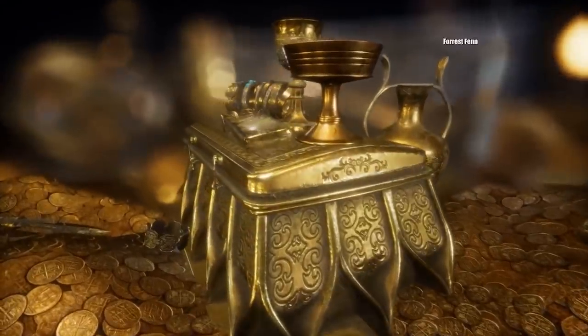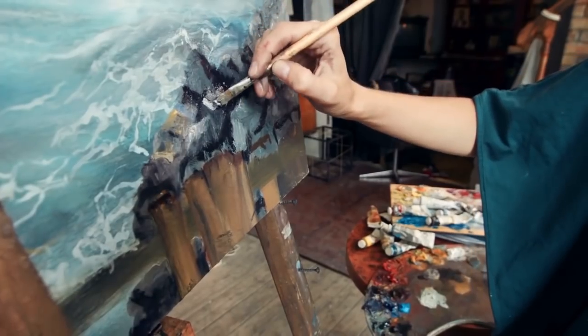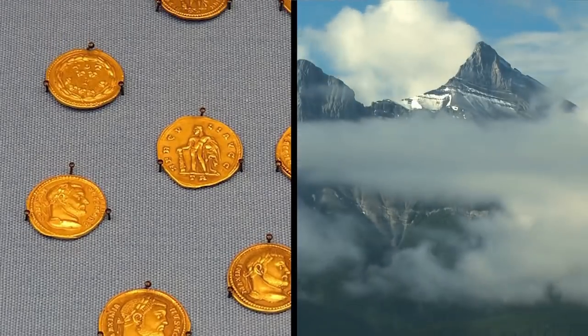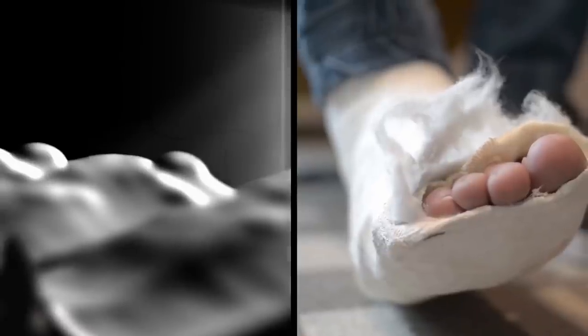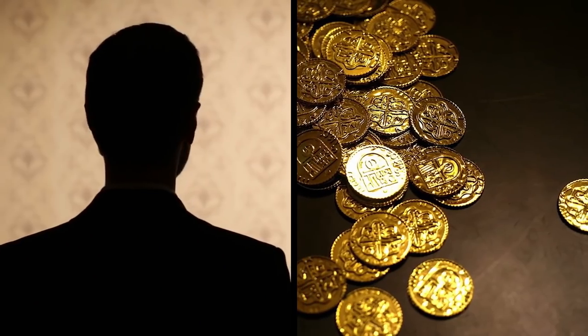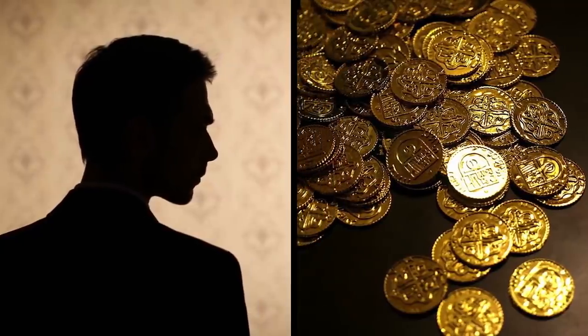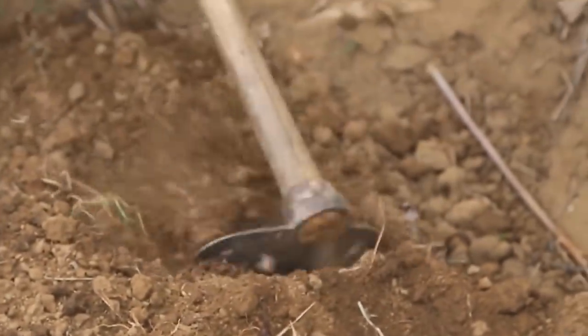Fen Treasure. The legendary Forrest Fen Treasure was confirmed found in June of this year. Forrest Fen himself revealed it in a post on his website after people had been searching for it for years. An eccentric and wealthy former art dealer named Forrest Fen hid the cache of gold and jewels in the US Rocky Mountains. In 2010, he published a cryptic 24-line poem containing clues about the hoard's whereabouts, prompting treasure seekers from all around to travel in search of it. At least four treasure seekers lost their lives searching for it, and countless others suffered accidents in the woods. Fen announced the discovery in his blog but did not disclose the lucky finder's identity, noting that the man found the chest exactly where he had left it a decade earlier.